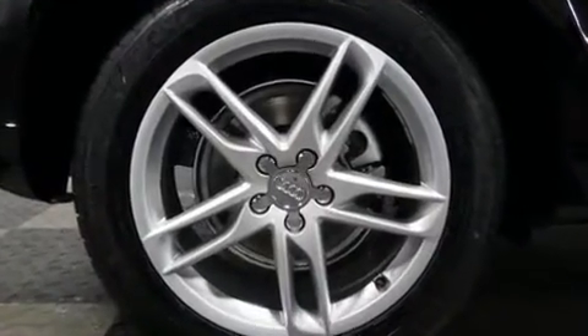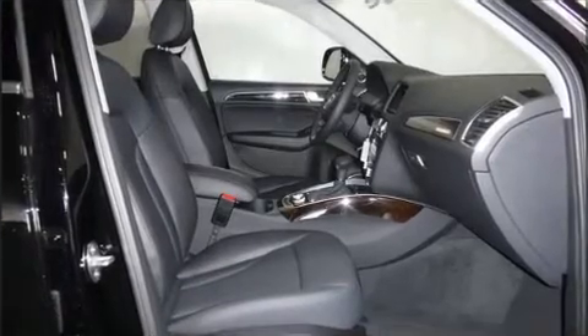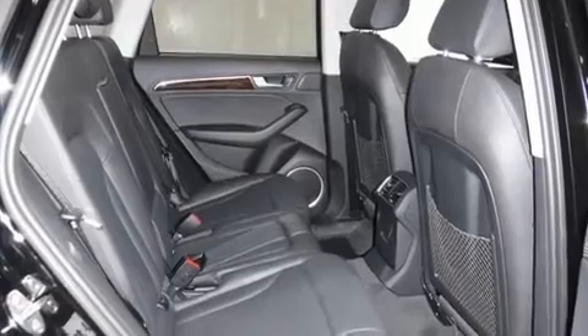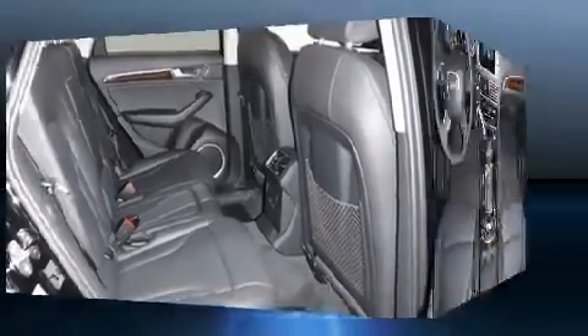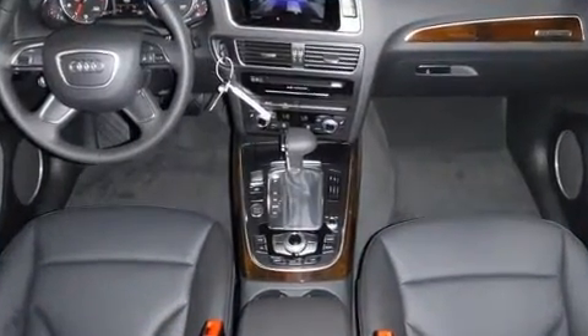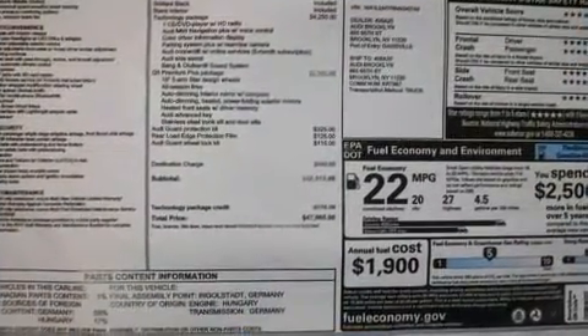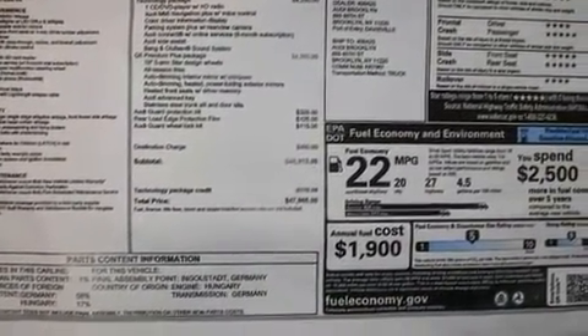Audi prioritized practicality, efficiency, and style by including automatic dimming door mirrors, a power liftgate, and seat memory. You and your passengers will enjoy the stereo system, which includes a CD player with MP3 capability.